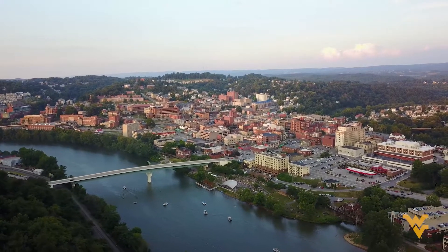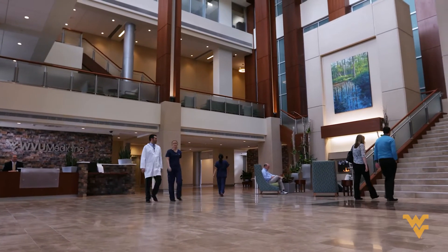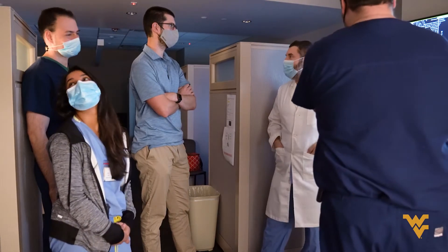I think that the people of West Virginia are one of the strong points of our program. Not only are the patients very appreciative of their care, but the residents and the attendings are all very approachable, friendly, and easy to work with, which makes coming to work enjoyable. We have a laid-back atmosphere that allows residents to learn at a good pace and explore any kind of research they're interested in.